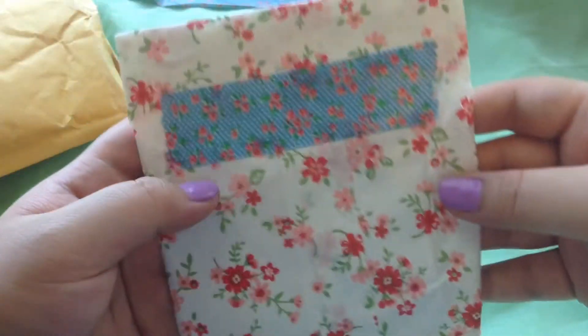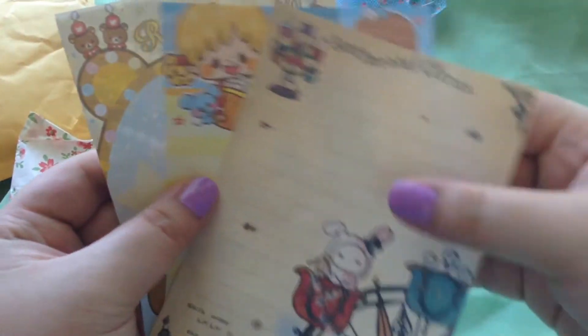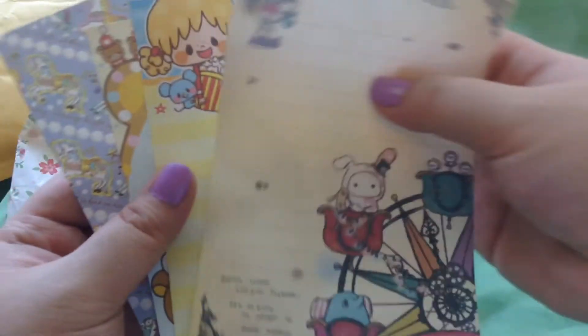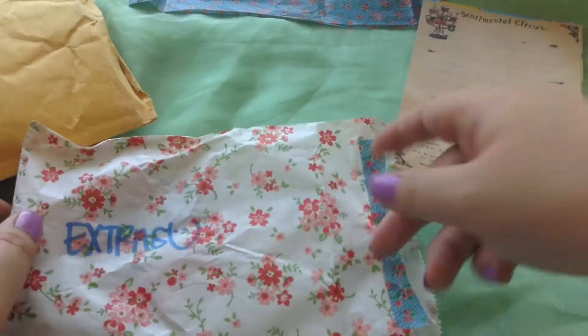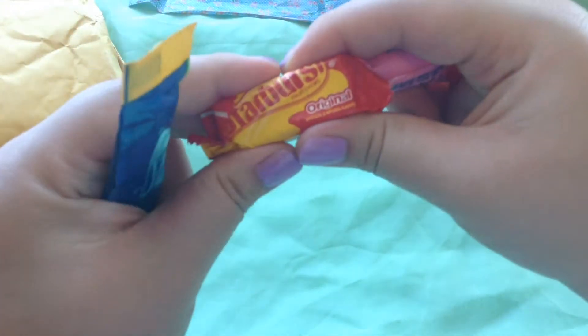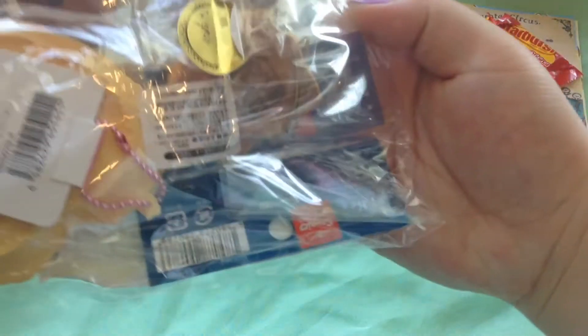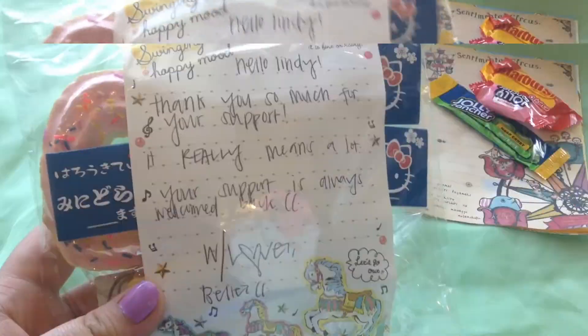The bag is so pretty! In the bag I pull out these — oh my gosh, I've never received memo papers. These are so cute, oh my goodness, I love it! And then the next things are candy — yay, who doesn't love candy? It's been in the sun so it's kind of soft, but that's okay. Thank you so much for these amazing extras!